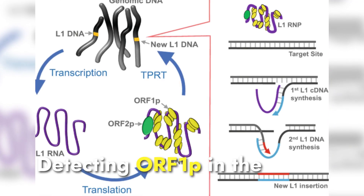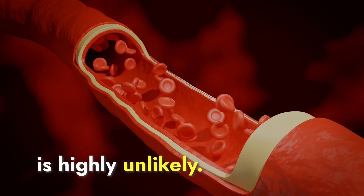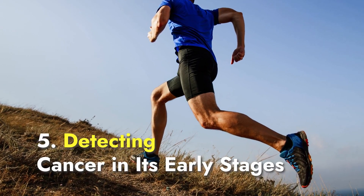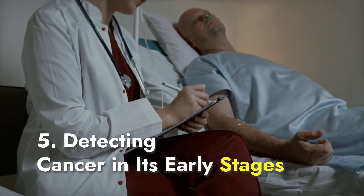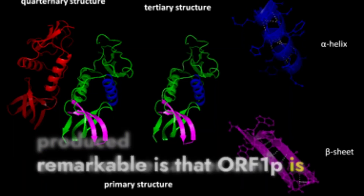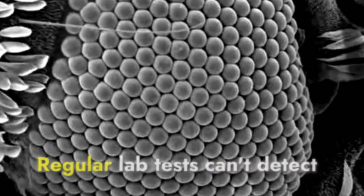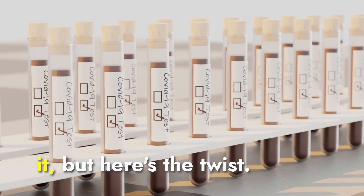Detecting ORF1P in the bloodstream of a healthy person is highly unlikely. What makes this discovery so remarkable is that ORF1P is produced even before cancer can be seen under a microscope. Regular lab tests can't detect it, but here's the twist.